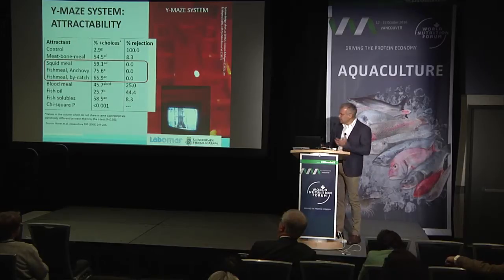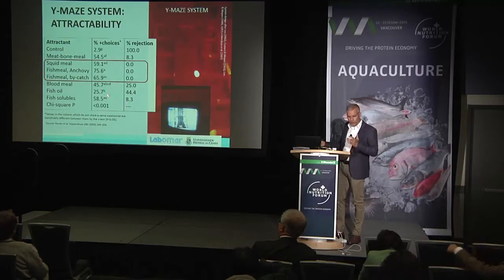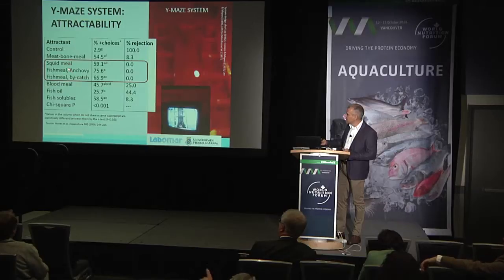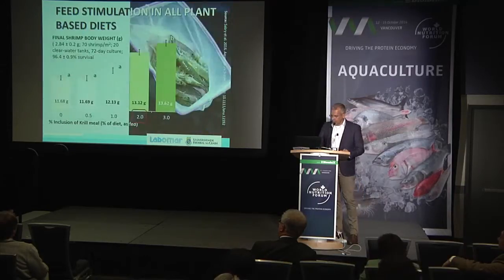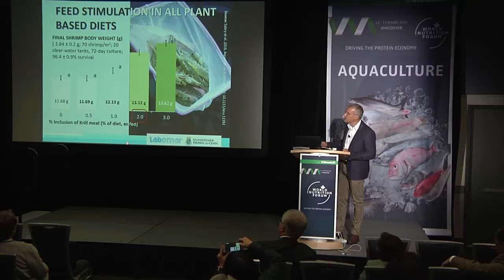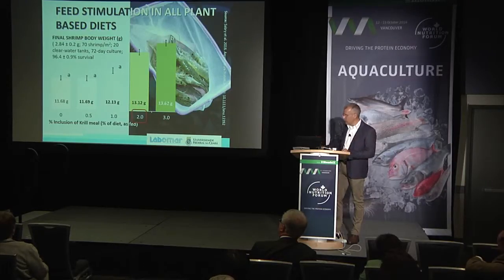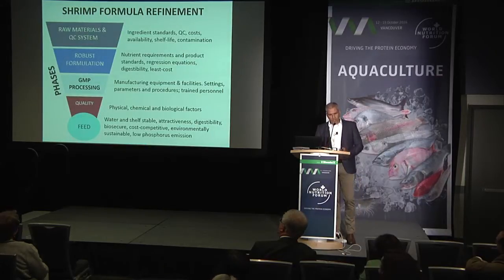Attractants are playing a key role nowadays because you want shrimp to find the feed quickly and stay feeding for a longer period. Some ingredients we commonly use, like blood meal and fish oil, are not good attractants — there is a high level of rejection. But if you look at squid, fish meal, and even fish meal bycatch, they have high attractiveness and no rejection. Using plant-based diets, only 2% krill meal will improve shrimp performance — even with an all-plant-based diet where the only marine ingredient is fish oil, just 2% krill meal gives a good response in terms of performance.